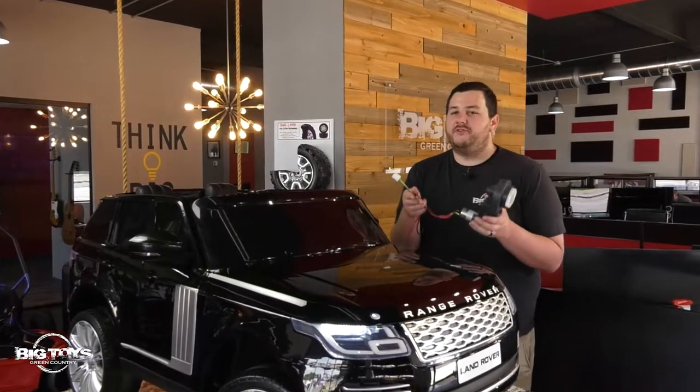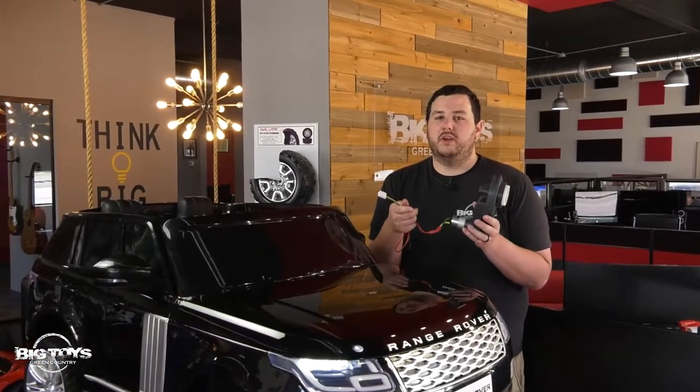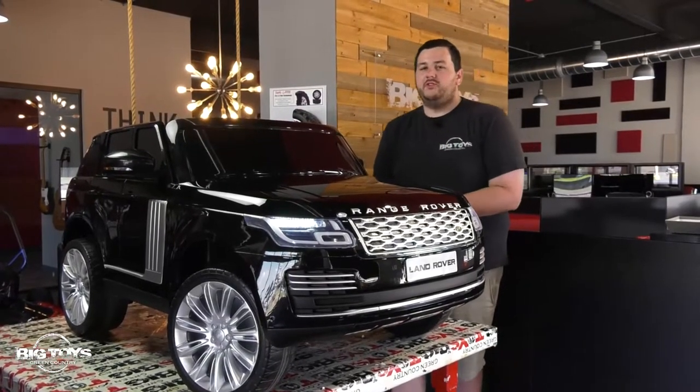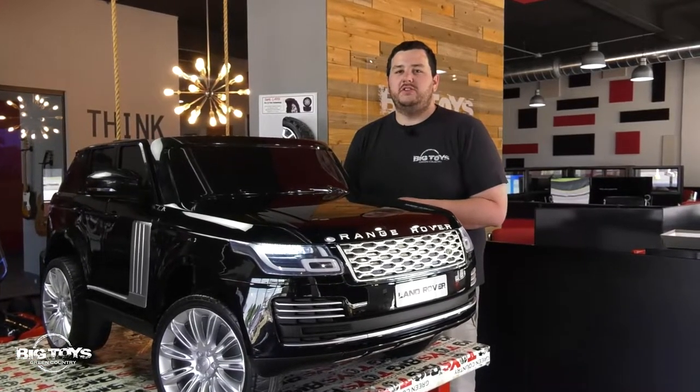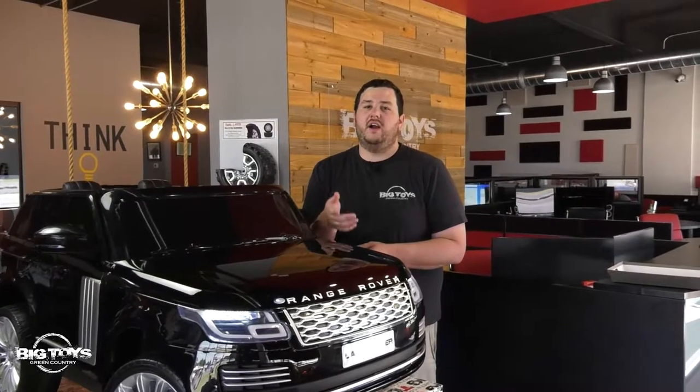This toy also features our factory upgraded drive motors and these create more power, more torque, and more fun for your child. So as you can see, the 24 volt Range Rover SUV has a lot of really cool features that you and your child can enjoy day after day. Be sure to go to BigToysGreenCountry.com to get yours now. Thank you for watching.